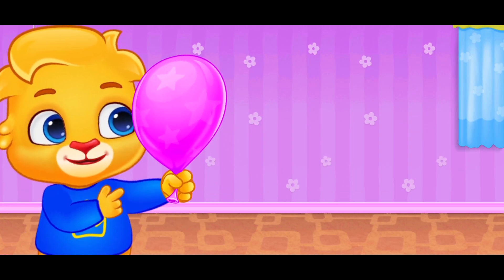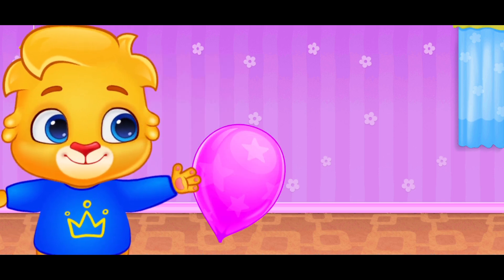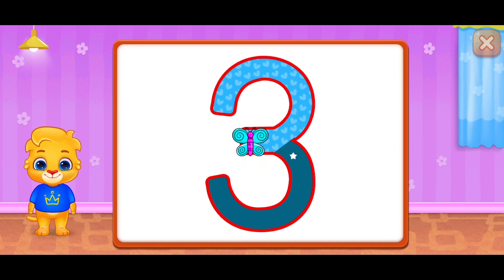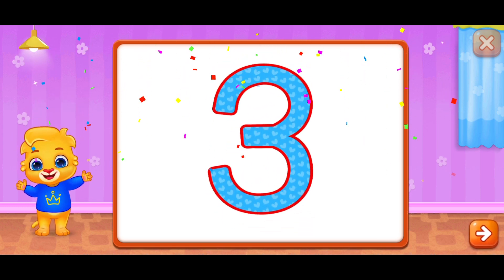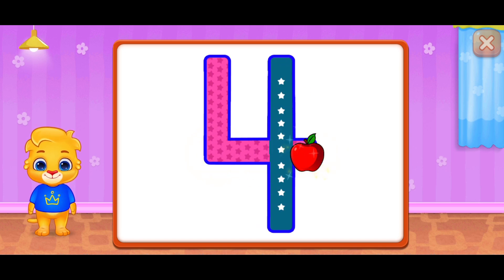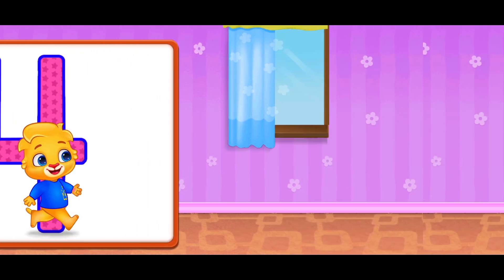Let's have some fun! Release this balloon on the count of 3 — 1, 2, 3! Wonderful! Woohoo! Woohoo! Whee! 4 — Good job! Fantastic! 4 Woohoo!